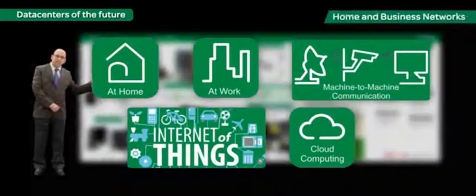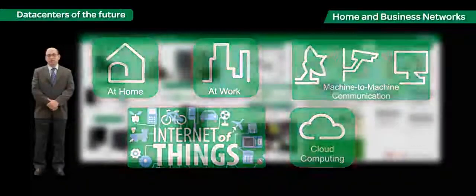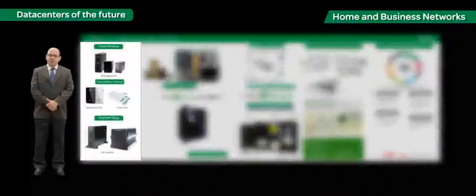Let's start by seeing how IT is at work in our homes. We are doing a lot at home — YouTube, Facebook, Flickr, Picasa, gaming — all IT at work in our homes.